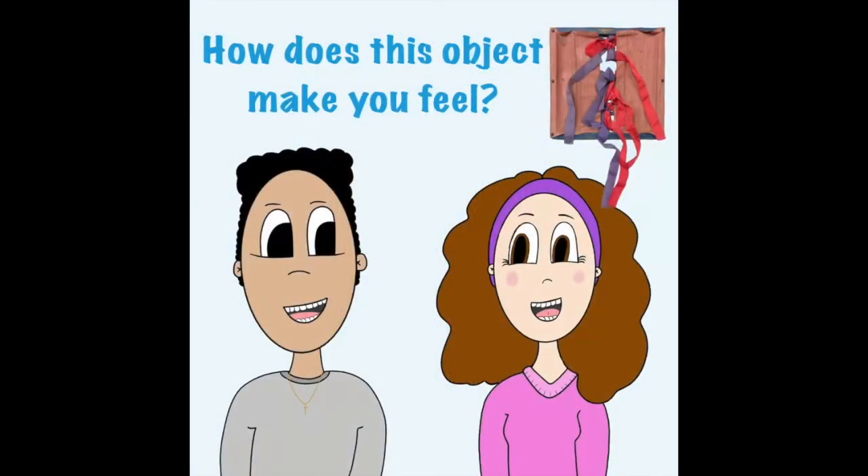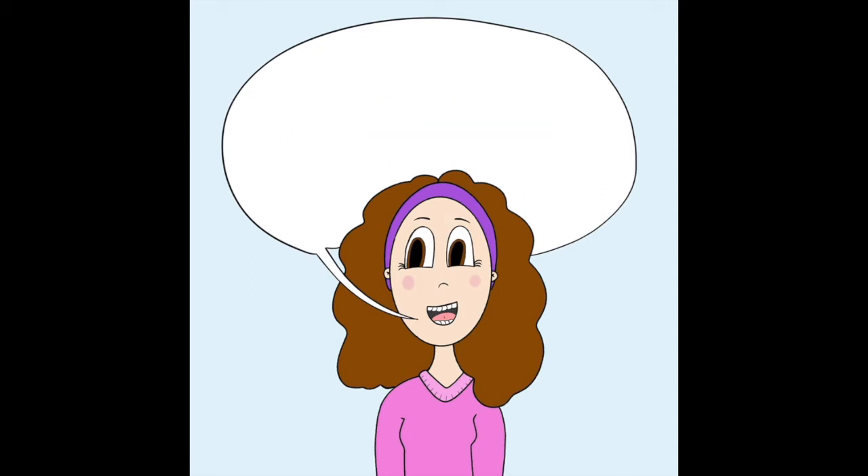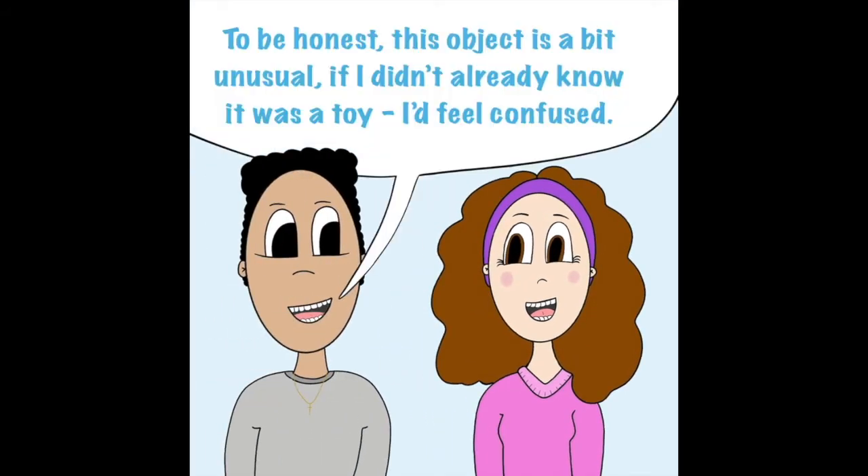How does this object make you feel? To me it feels really old, not something I would see today. If I was a child in the 1920s, I think I would have loved it. What do you think, Ruben? To be honest, this object is a bit unusual. If I didn't already know it was a toy, I'd feel confused.